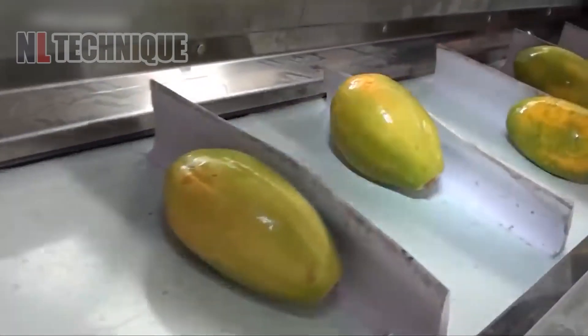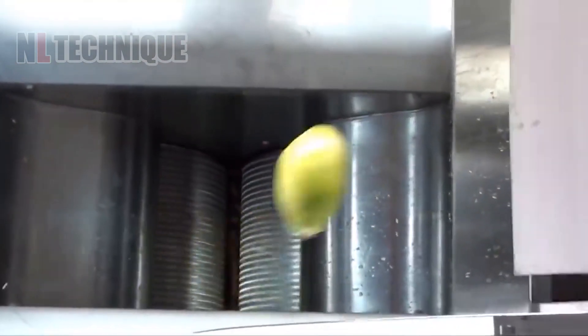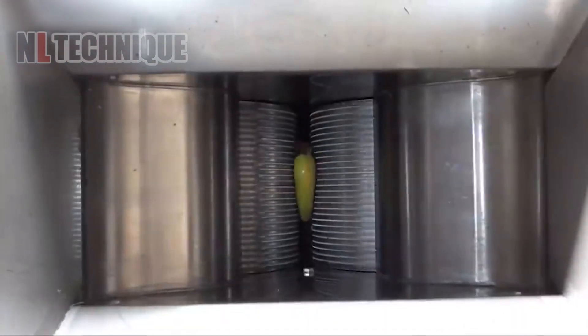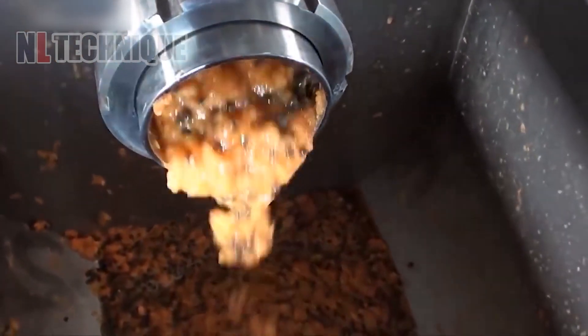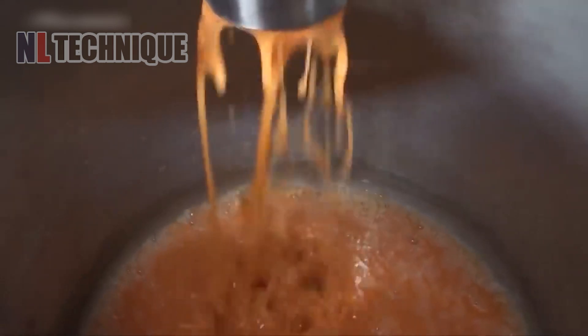80% of you probably think these are mangoes. In fact, they are papayas being pressed to make papaya juice. If you are not among the 80% who made this mistake, leave us a comment and let us know who you are.